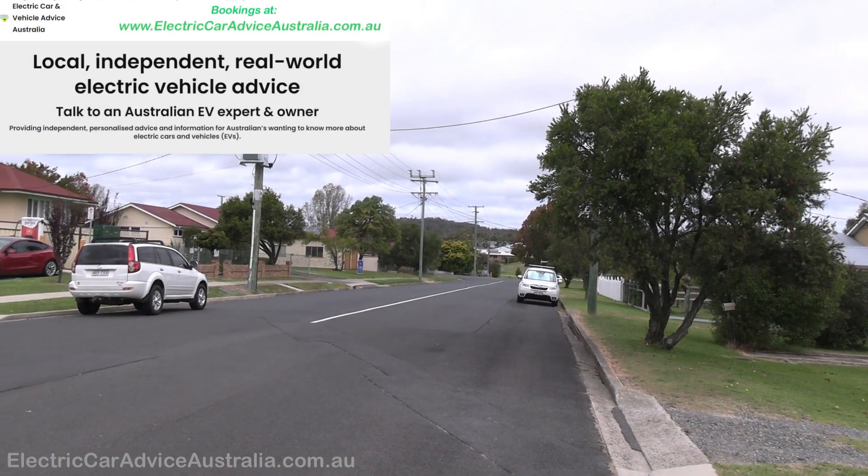Today we're checking out one of the brand new Queensland Electric Super Highway EV chargers. This one's recently gone in in Stanthorpe, down on the Granite Belt. We'll have a look around the chargers — there are two chargers here — and we'll also have a general look around the site, so stay with us.